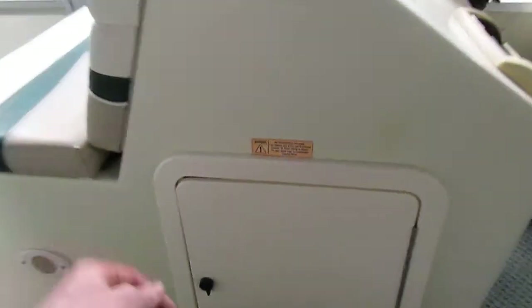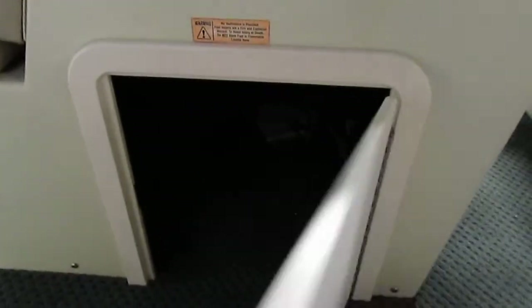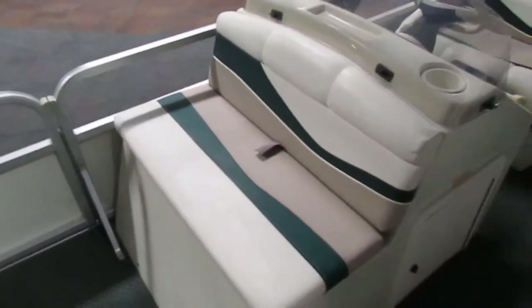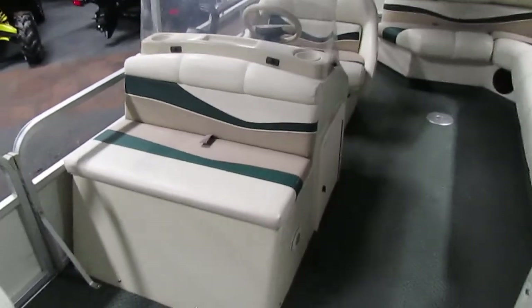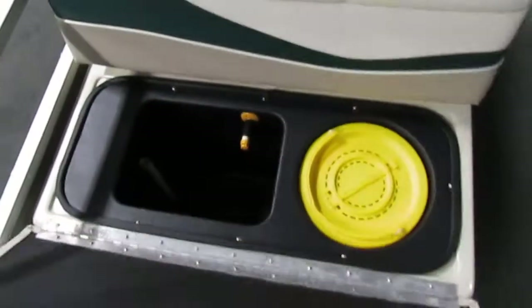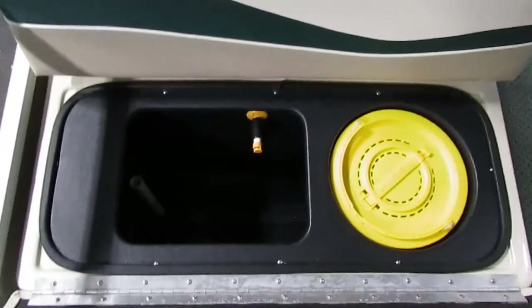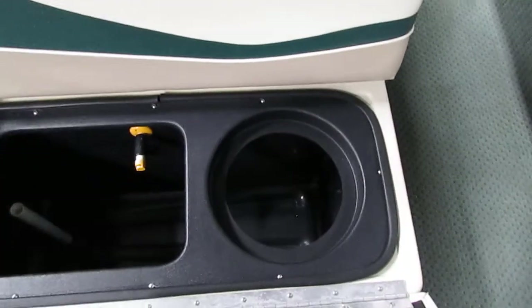Underneath our driver's helm we have a nice storage area as well. On the front of the console, we do have a bench seat, and underneath that seat we have access to an aerated live well. This live well also has a removable bait bucket.